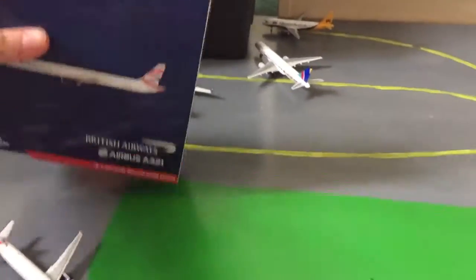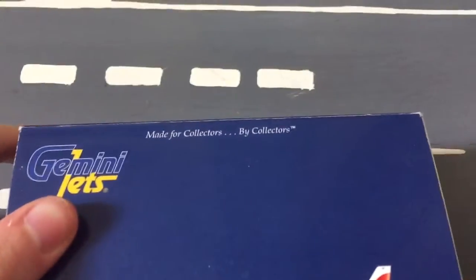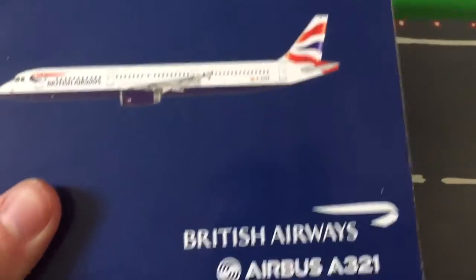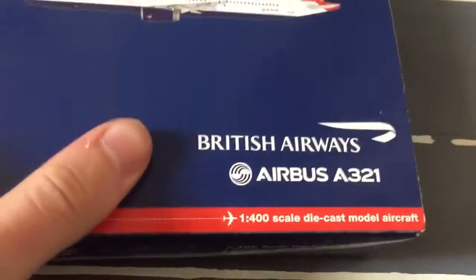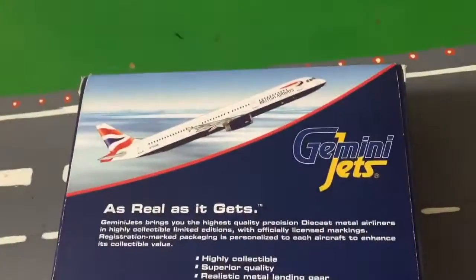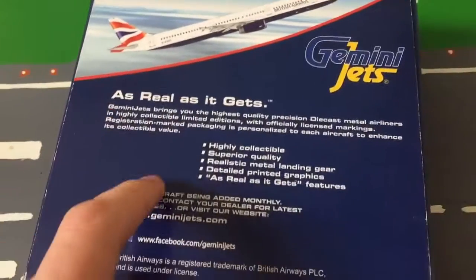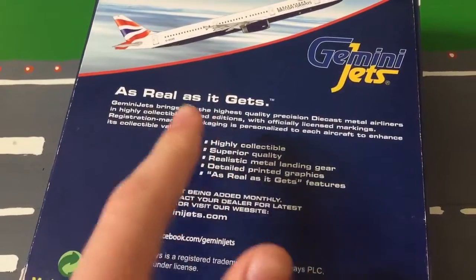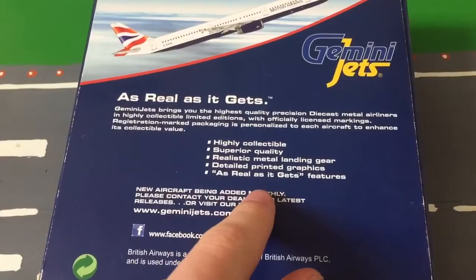For starters we'll always look at the box. It has the Gemini Jets symbol and 'made for collectors by collectors,' a picture of the aircraft, British Airways Airbus A321, and 1-400 scale model aircraft. On the back it has the aircraft cruising. As real as it gets — Gemini Jets brings the highest quality die-cast airliners, with all different factors about it.